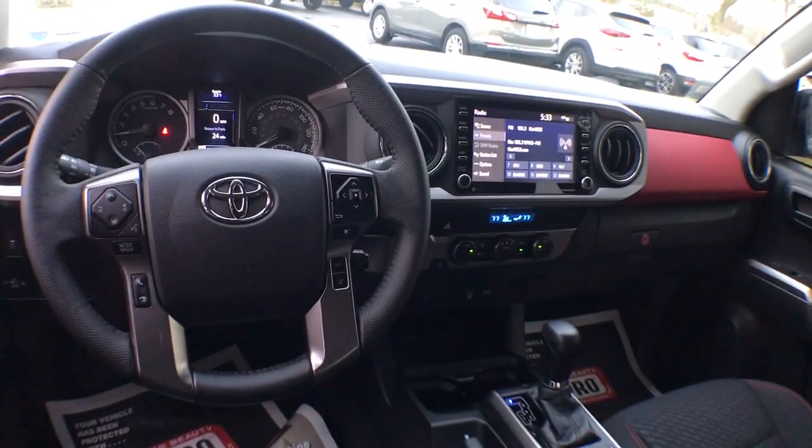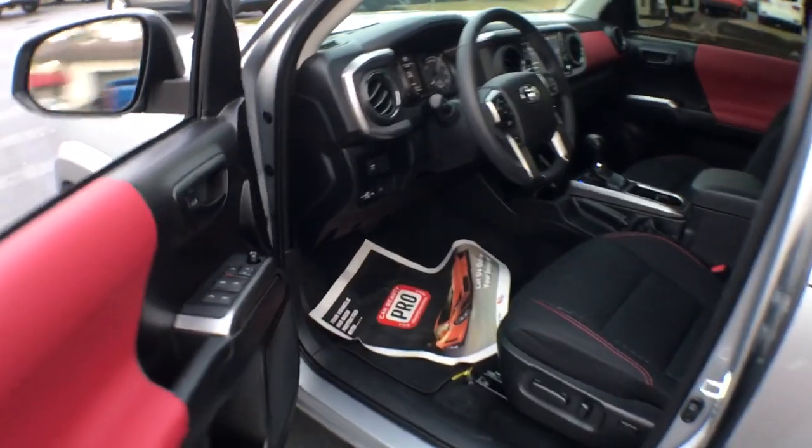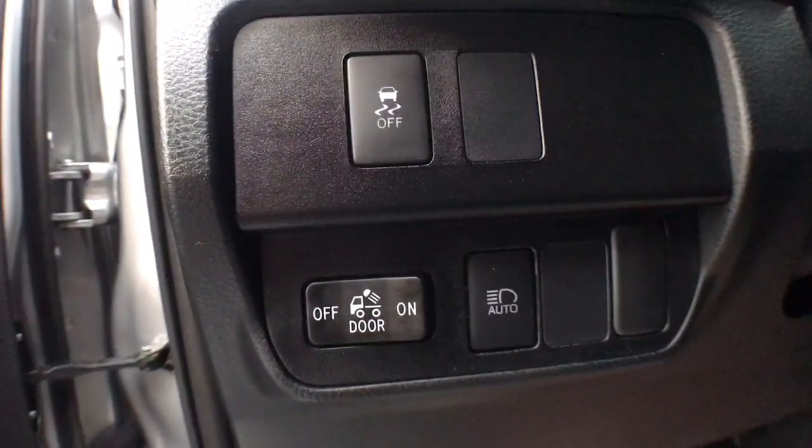These are just some of the great options this vehicle comes with: Lane Keeping Assist, Cruise Control. You need practical, but you want fun. Don't miss out — get the best of both worlds when you get into this super versatile Tacoma.